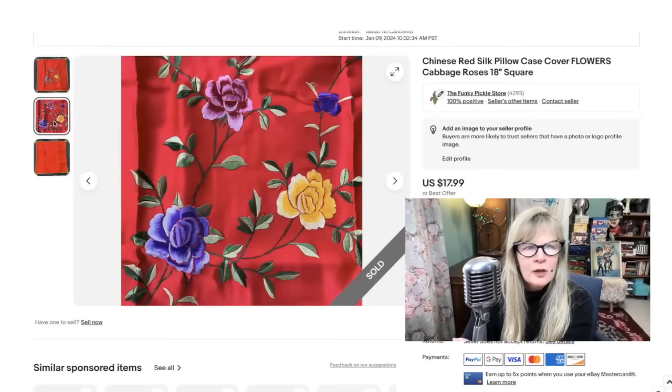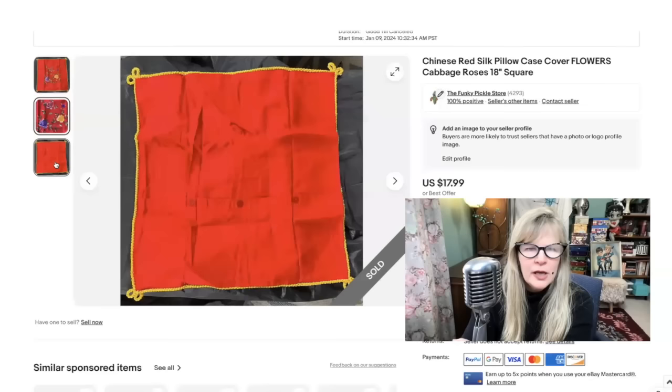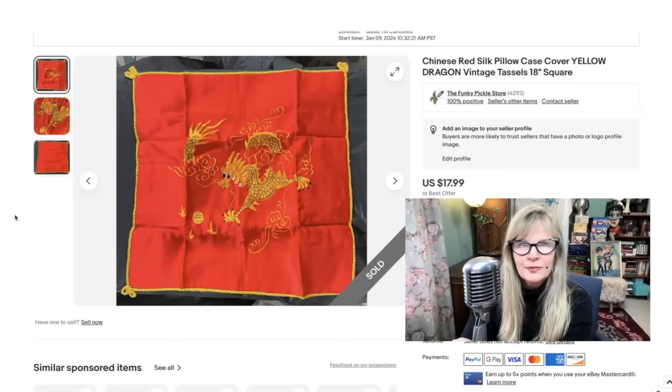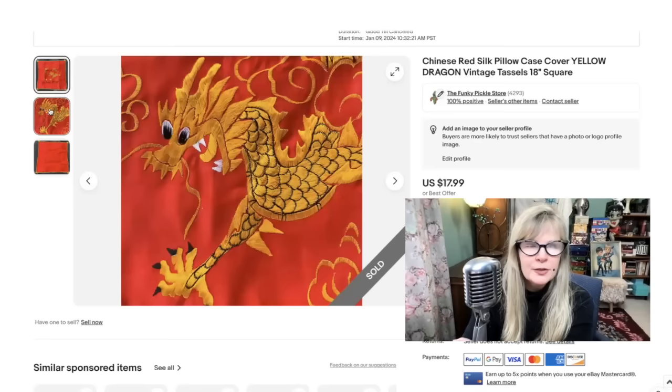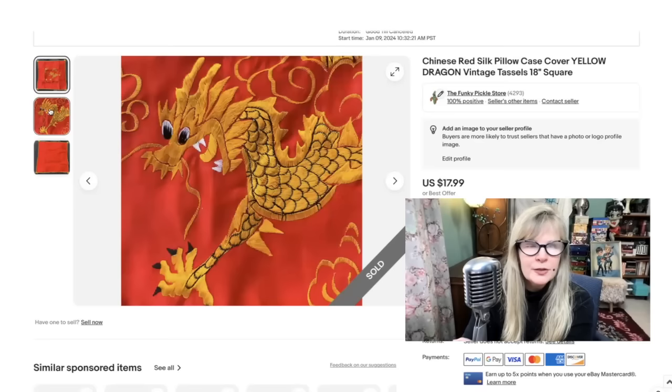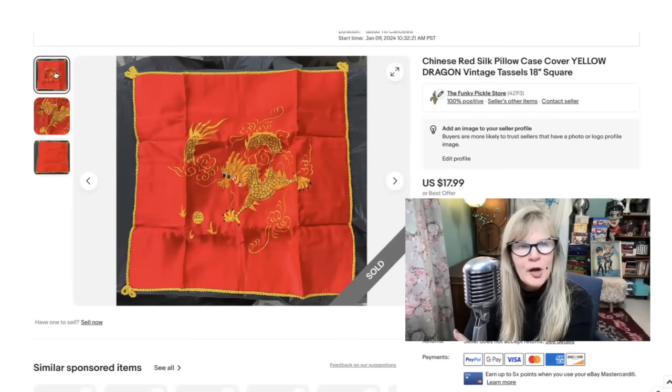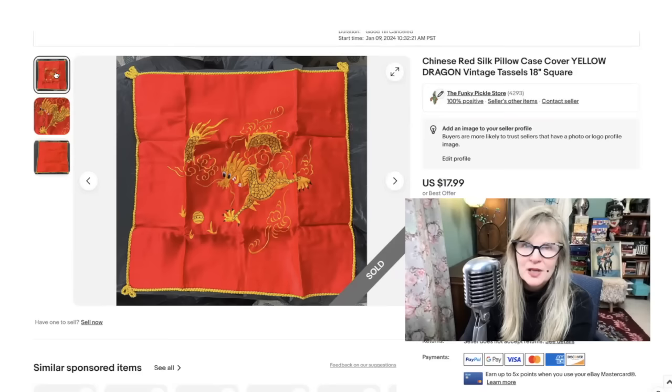I got this amazing Chinese silk pillowcase at a yard sale — I actually got two of them. They were a dollar each. I don't think this is hand-done; I think it might be machine-done. 18 inches square. I did buy two, paid a dollar each, and sold them for $18 each. At the same yard sale I got another pillowcase — there were two of these as well, so I sold both of those for $18 each. The graphics are awesome, the colors very vibrant, and they seemed like they were brand new and never used. Sold all four of them for $18 each.